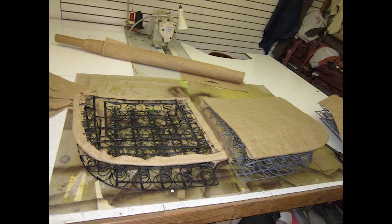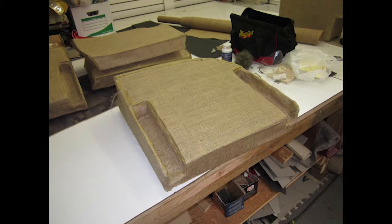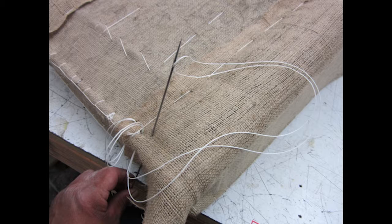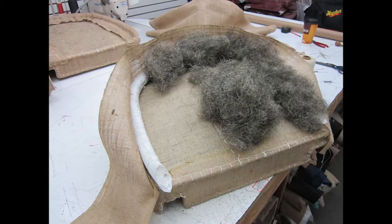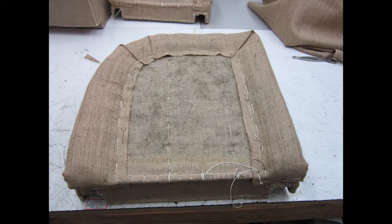We're very fortunate that we have really good representations of the spring units and underlayment, so we know what to build and how to build it, and can put it back just exactly like it was built originally. When we start building up the units, we put them together, put them on the seat frames, on and off, making sure they fit, that there's clearance, that they look the same, that we're getting the same amount of padding and the same amount of spring. It's extremely time consuming.